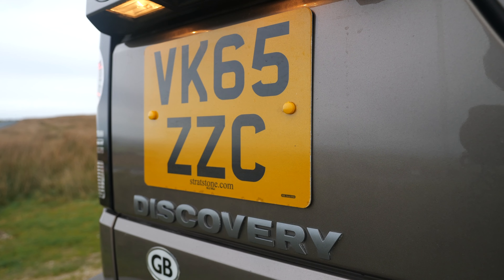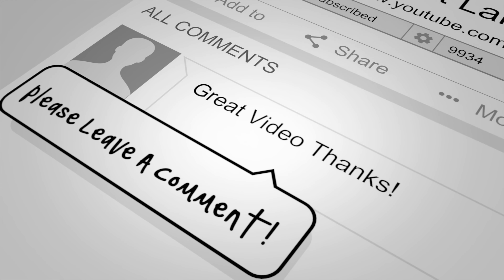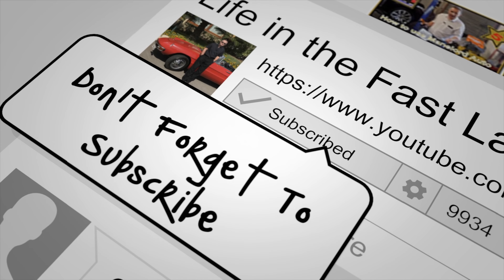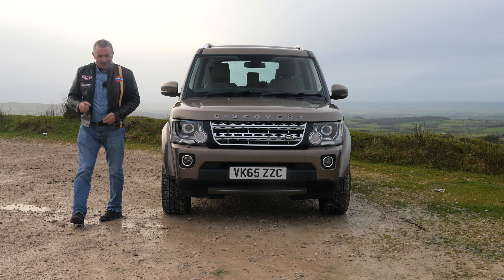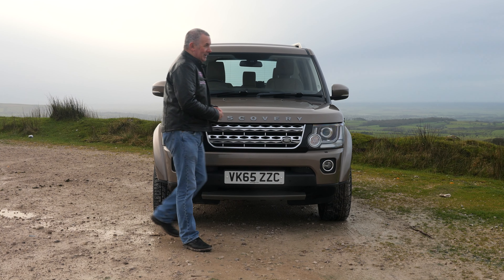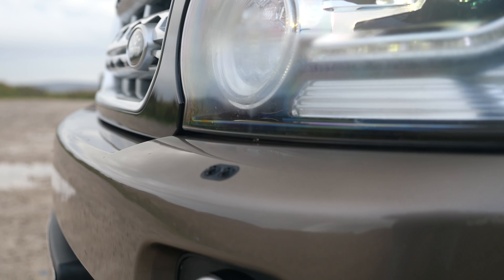Road tax: six months is £187, twelve months is £340. I don't know why they say that smell is healthy because it's making me feel sick! Anyway, we've got high pressure headlamp wash.